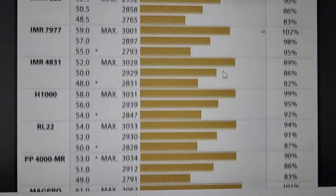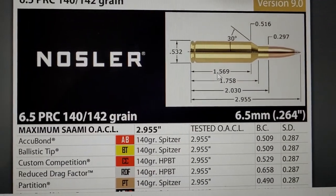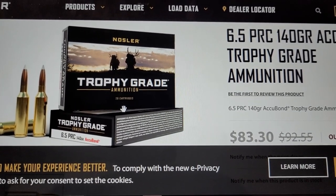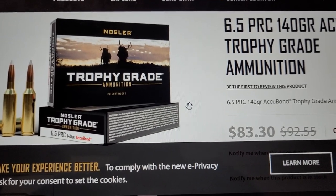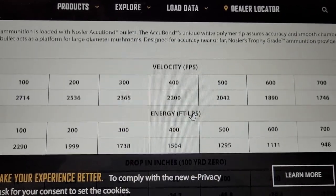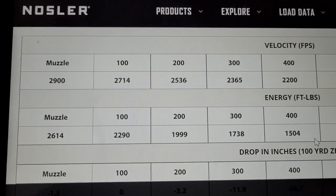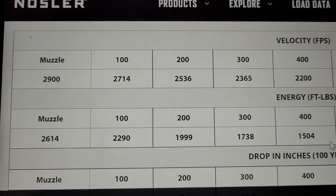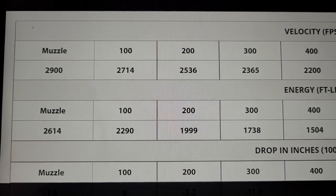It's about 200 feet per second slower than the 6.5-300 Weatherby. Now to do a fair comparison with the 6.5-300 Weatherby, I'm also going to use factory ammo offered by Nosler with that same 140 grain bullet. When we go to Nosler's website, the muzzle velocity is backed off a little bit — 2,900 feet per second. And that muzzle energy is down to 2,600 foot-pounds. So let's go ahead and see how they compare downrange.